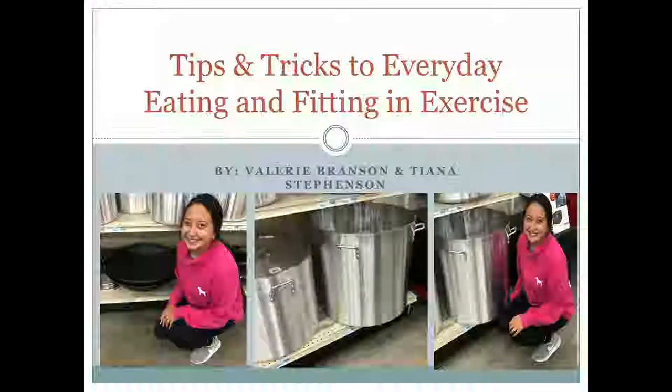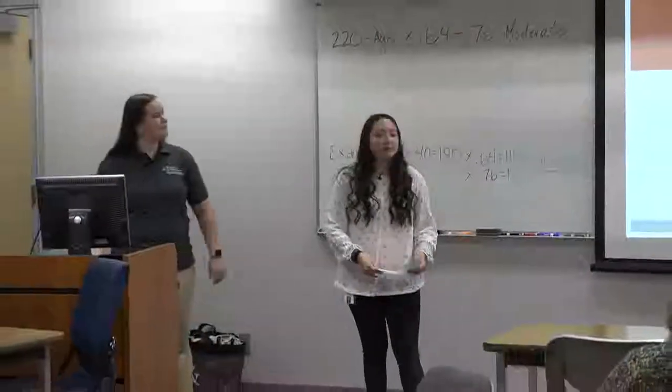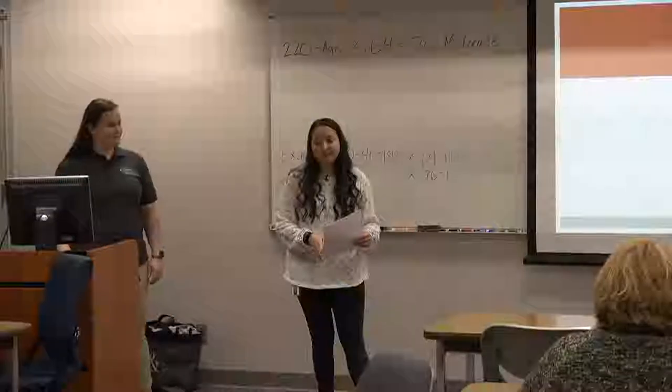Welcome to our presentation. I'm Tiana and this is Valerie, and we're talking about tips and tricks to everyday eating and fitting in exercise. The first section is everyday eating, so we're mostly talking about everything to do with eating.